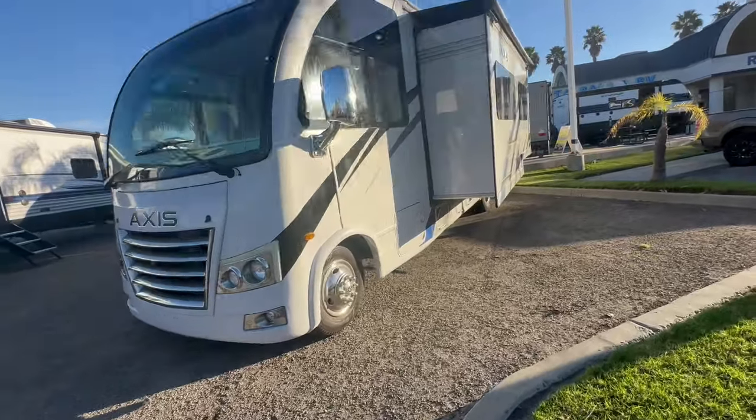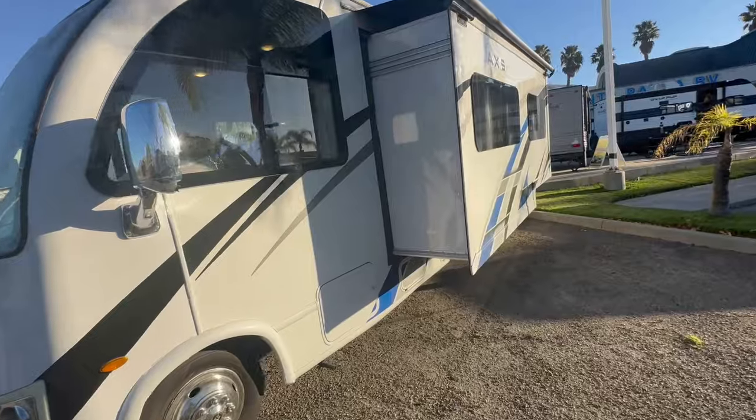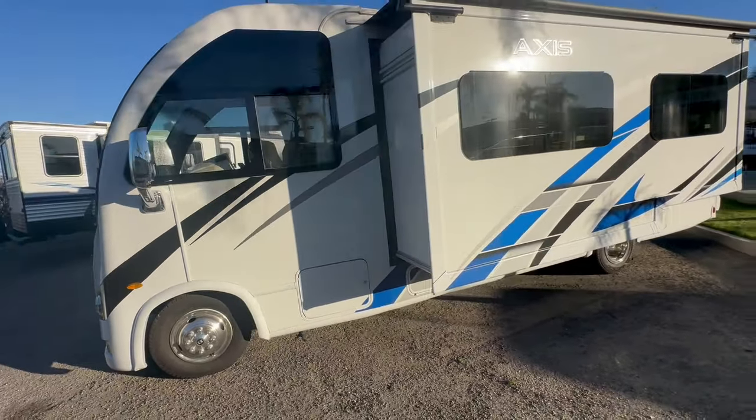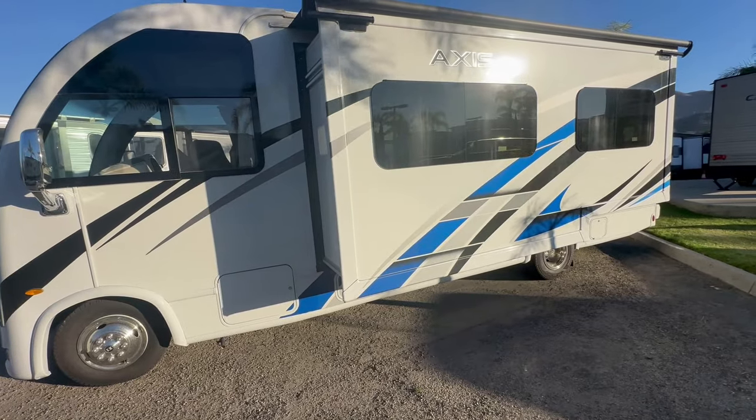How did they make a Class A motorhome under 25 feet? I'll show you. Welcome to HB RV Lifestyle. They call me the Honey Badger because I give it too straight and transparent about the RV business. Today we're doing a walkthrough on this amazing motorhome.